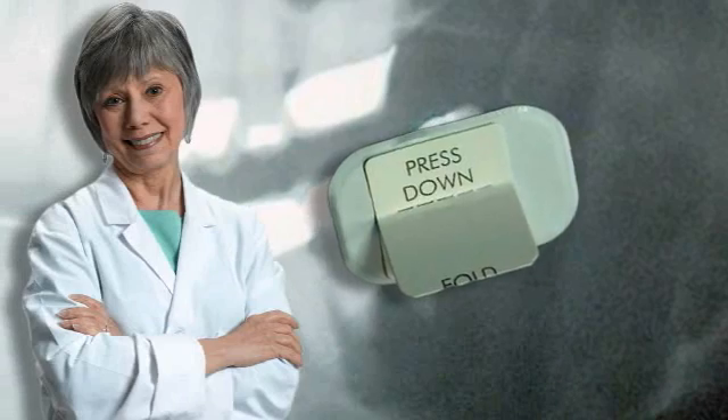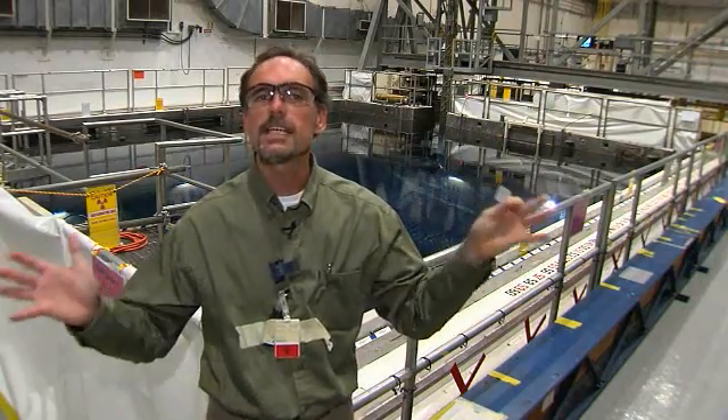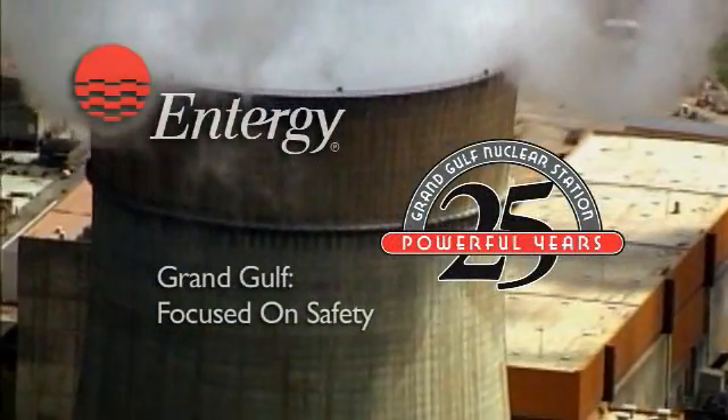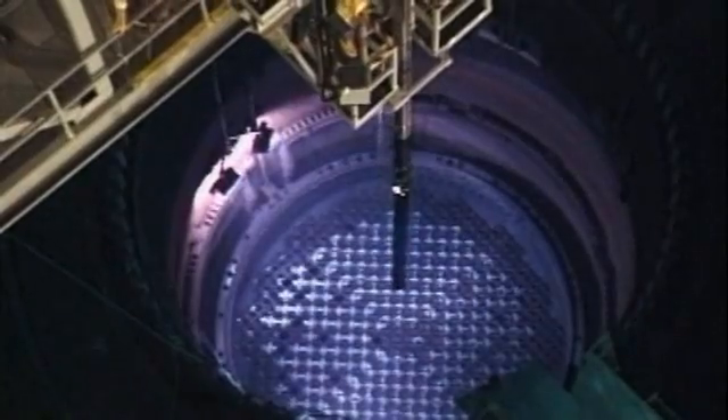Have you ever been to the dentist and had your teeth x-rayed? The hygienist puts those hard little cardboard squares in your mouth and a heavy blanket over your chest. Then you've experienced first-hand the benefits of safely managed radiation. Creating electricity using nuclear power produces radiation, and just like the dentist's office manages it safely, so does a nuclear power plant.